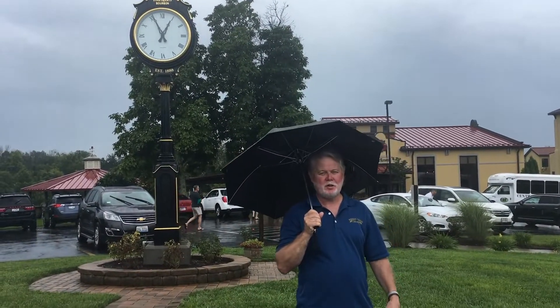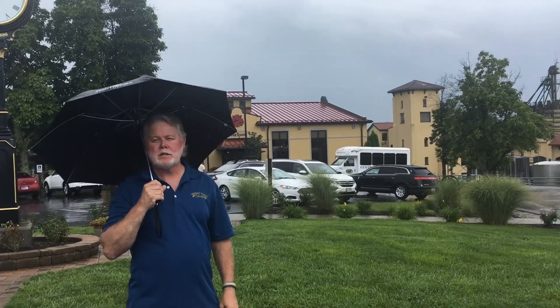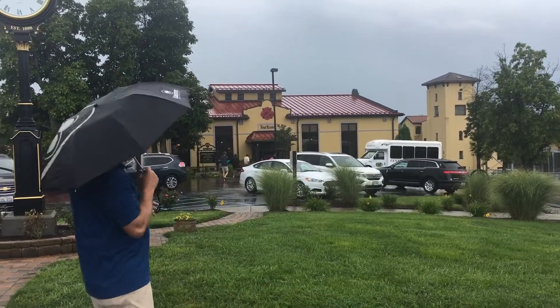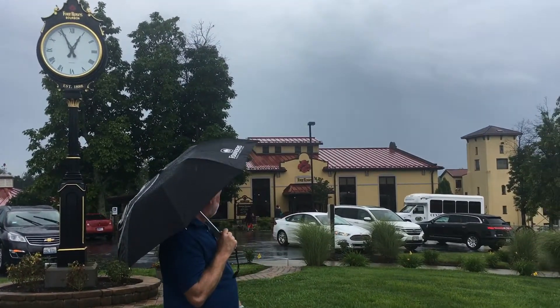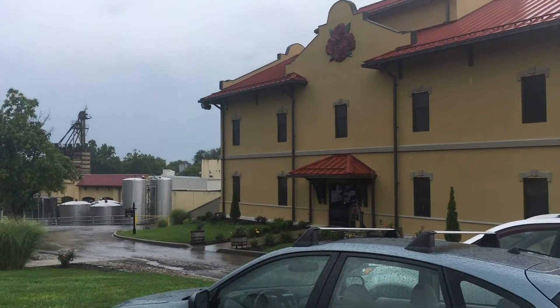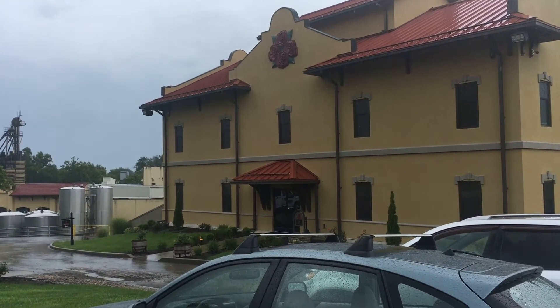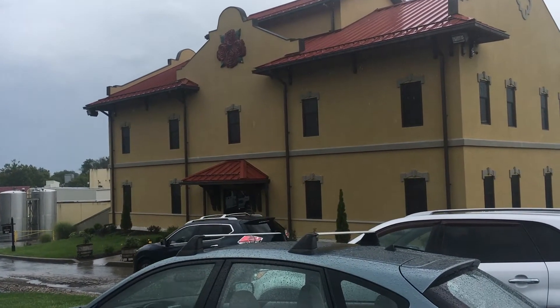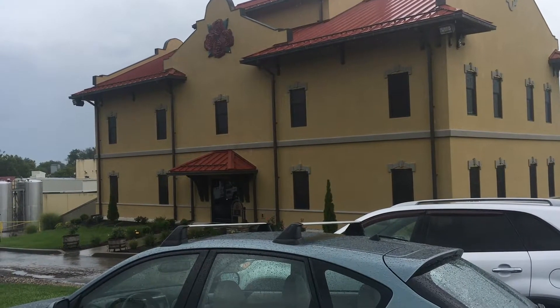Hey folks, Whiskey Tango Charlie. We're out on the bourbon trail. Now we're at Four Roses Bourbon — so beautiful place. We're getting a little Kentucky wet sunshine today, it's kind of fun. Tasting room visitor center up here, and you can see the distillery down in the background. We're going to go in, check things out, get some pictures, kind of check this place out. Four Roses Bourbon.